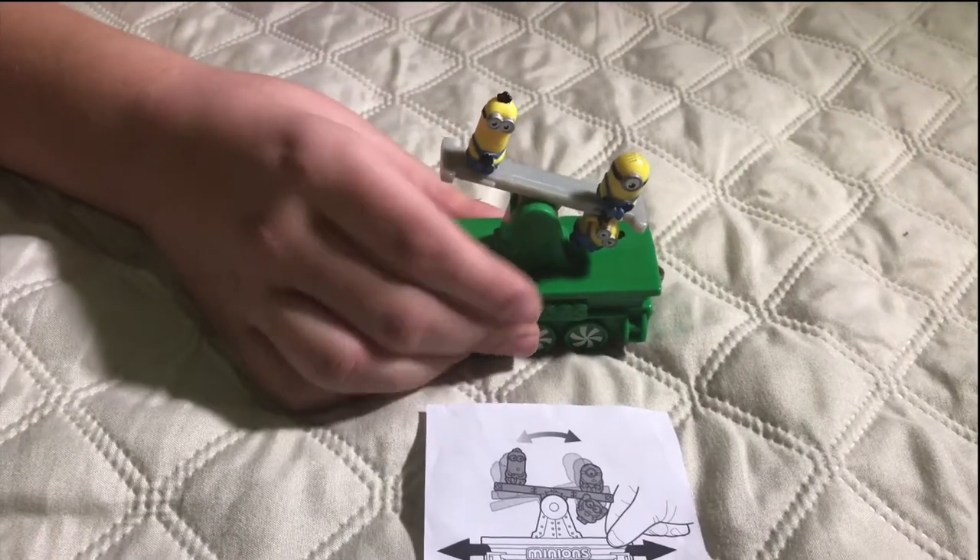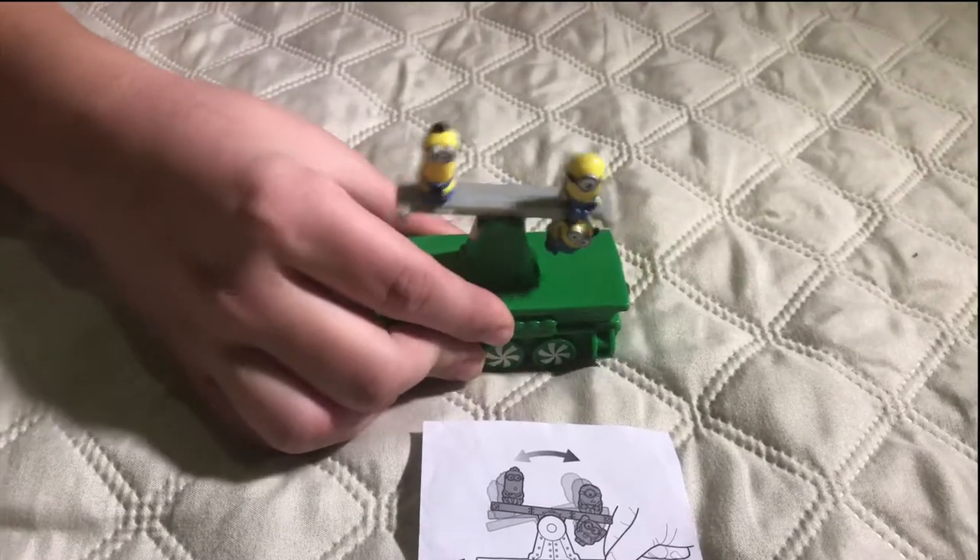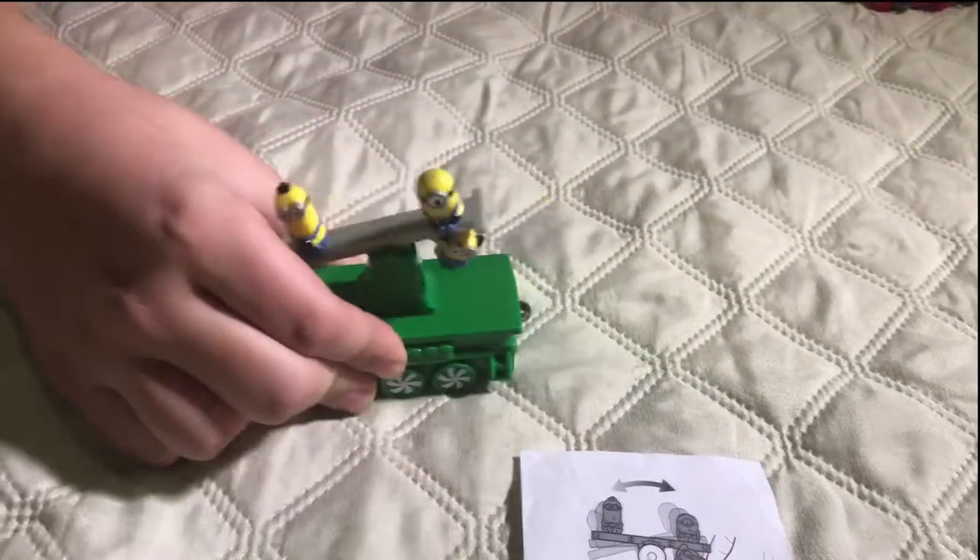This is number nine and Kevin, Stewart, and Bob are on a teeter-totter — or seesaw, or whatever you call it.